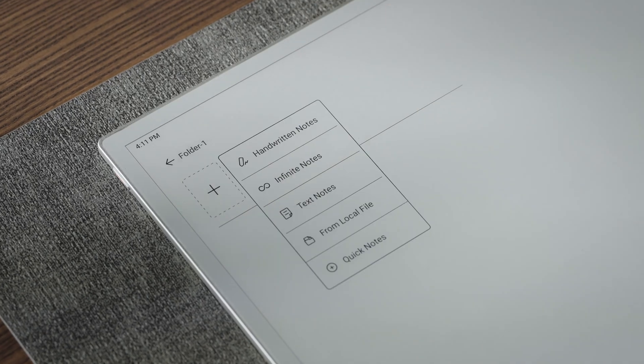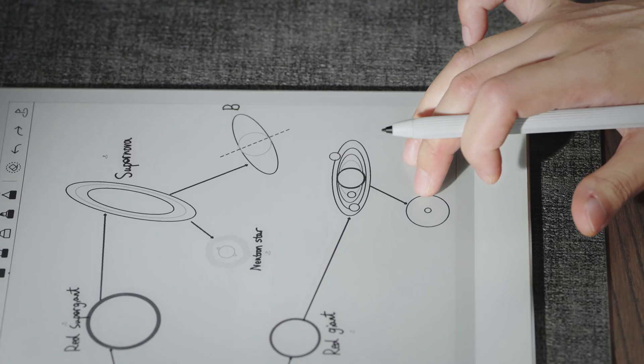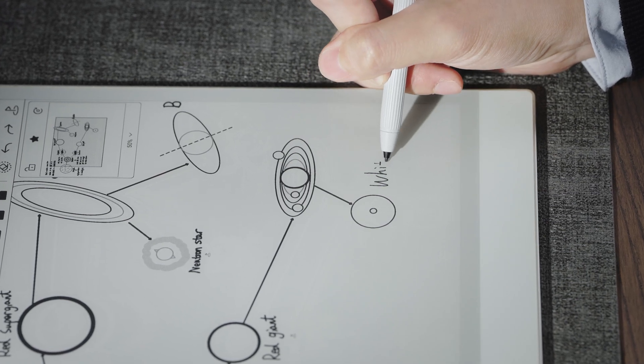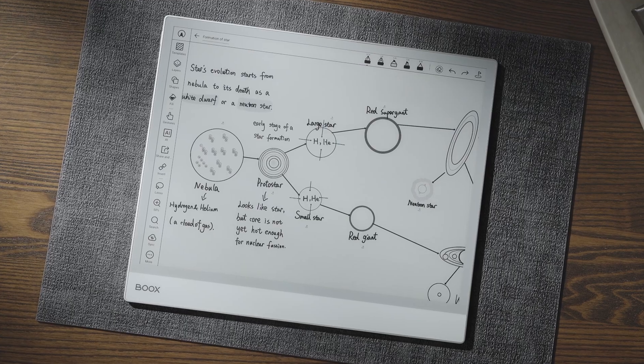Tip number two: let your thoughts flow without boundaries. It helps you collect ideas as they develop without worrying about fitting them into a page or running out of space on a margin. Now with the latest firmware version 4.1, you can create infinite notes on your Books tablets. When you use infinite note, the canvas extends as you write vertically or horizontally, providing ample space for building mind maps or taking lecture notes.